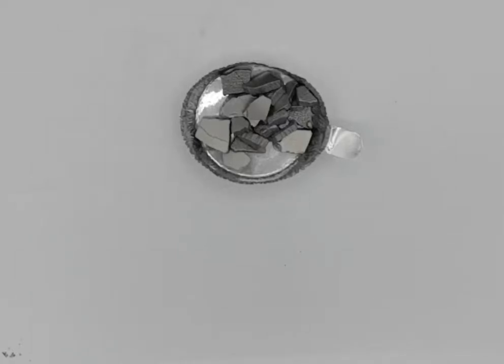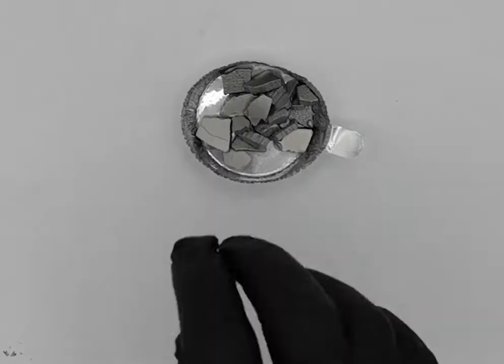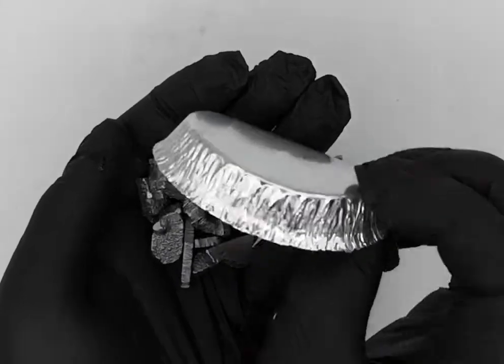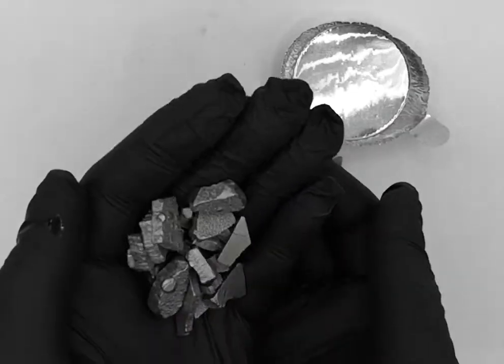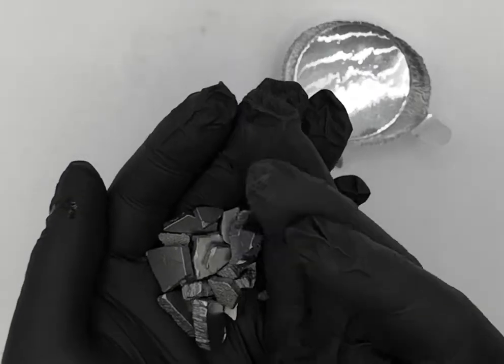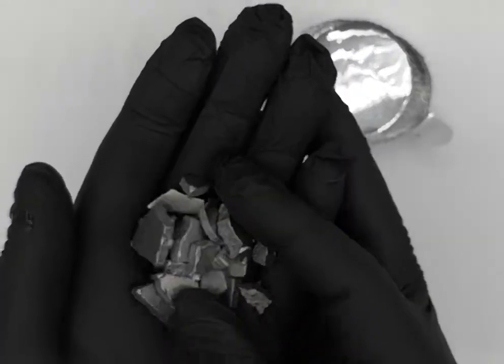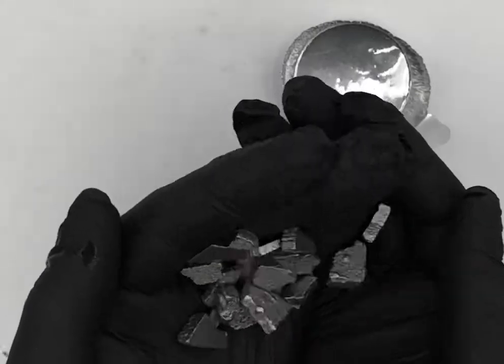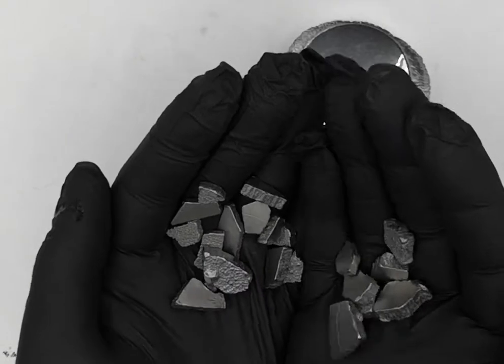So here we have iron, one of the most mundane of materials you run across constantly in your daily life. It's hard to really say much about it as an element that you don't already know. It's magnetic and it's used for making practically anything that you see that's metallic in the form of steel.